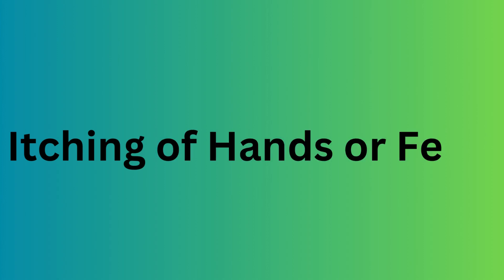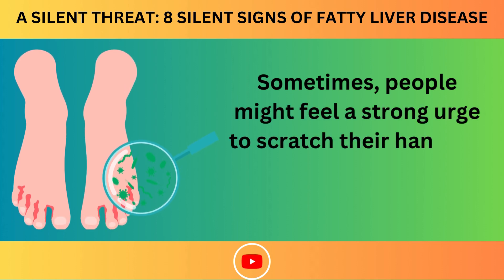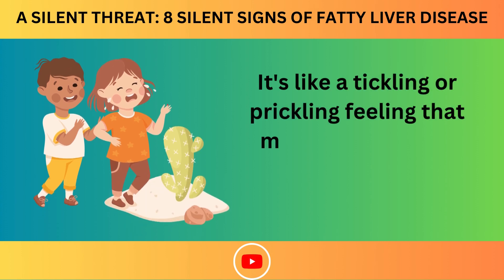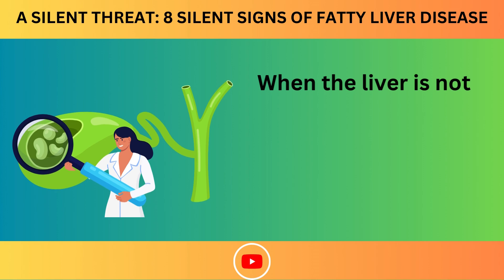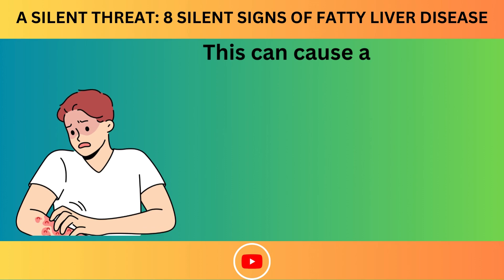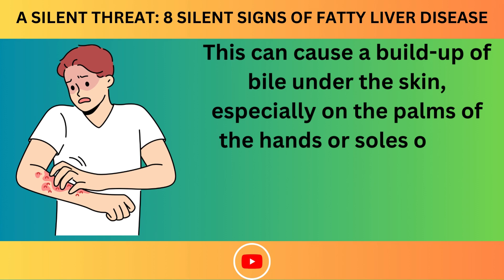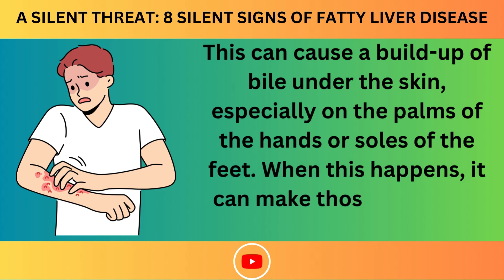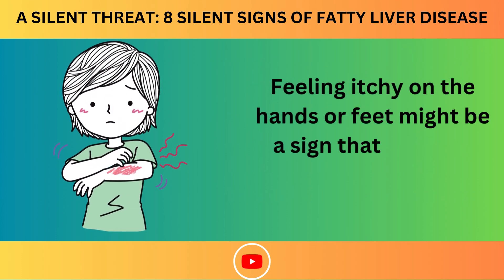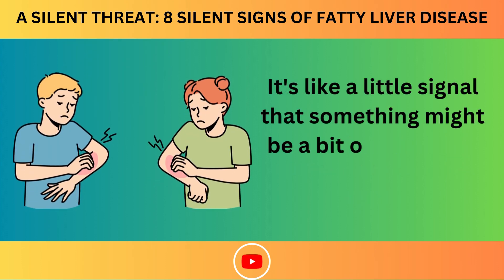Number 6: Itching of Hands or Feet. Sometimes, people might feel a strong urge to scratch their hands or feet because of a tickling or prickling feeling. When the liver is not working perfectly, it might have trouble handling bile. This can cause a buildup of bile under the skin, especially on the palms of the hands or soles of the feet, making those areas feel itchy — a signal that the liver may need extra care.